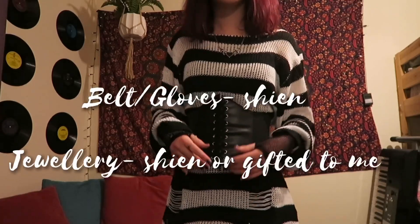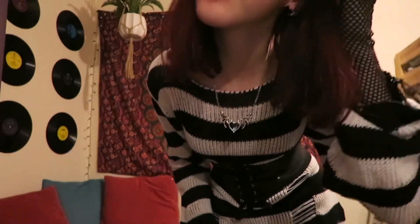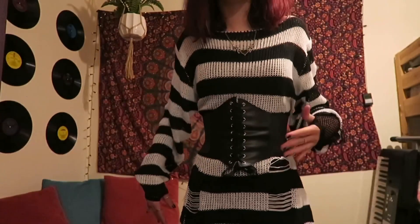For accessories I obviously have the belt and the little gloves, and I have this necklace and the matching earrings and my septum. This outfit I would probably wear to go out, like maybe dinner or just a nice day shopping.